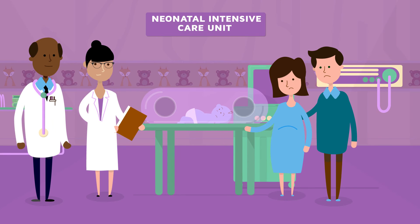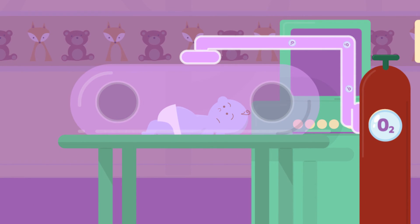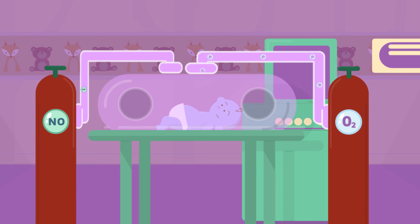We don't always know why this happens, but there are a number of ways to treat it. Oxygen, given with the help of a ventilator, can provide the extra support needed for the baby to start breathing on their own. For some babies, oxygen may not be enough, and an additional treatment called nitric oxide may be needed.